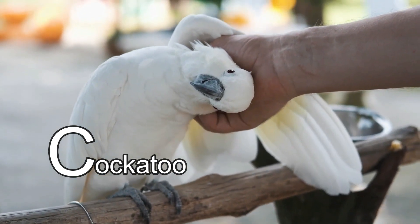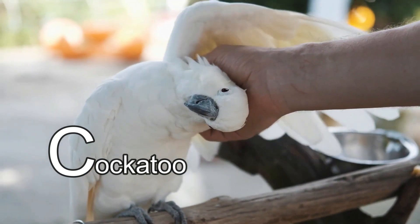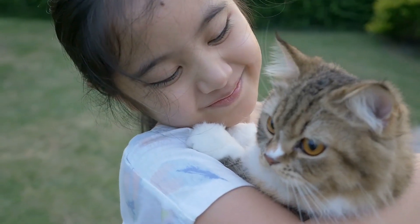This animal's name starts with the letter C. It's a cockatoo! Did you know that if you have a cockatoo as a pet, you can teach it to say real human words? Most pet cockatoos can say between 20 and 30 real words!